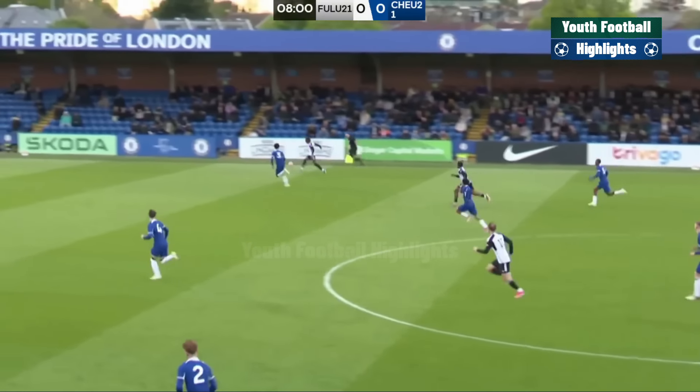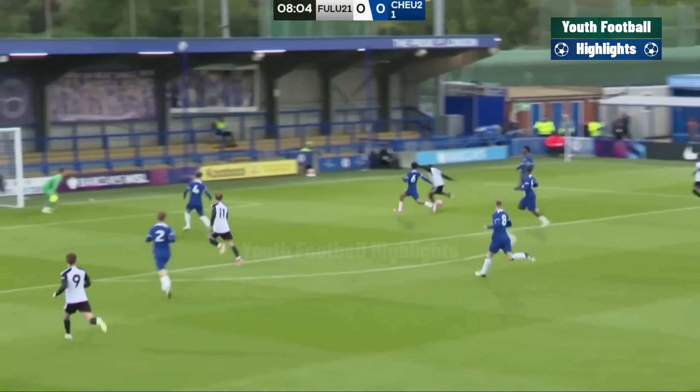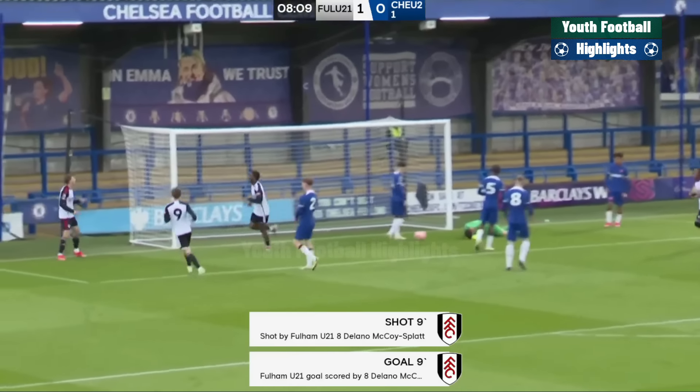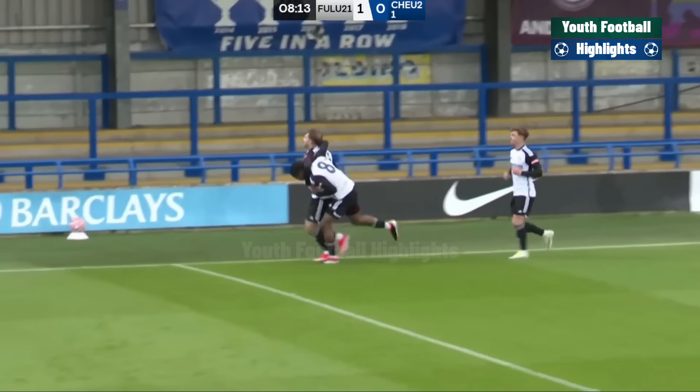Deflection on it. Now then, opportunity here for Fulham. Oh, it's a good strike as well, and it's got through Ted Curd. And Delano McCoy Splat gives Fulham the early advantage here.